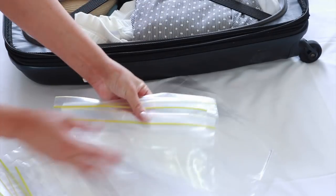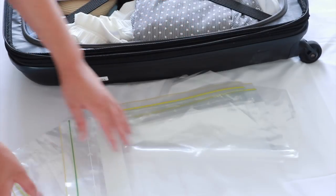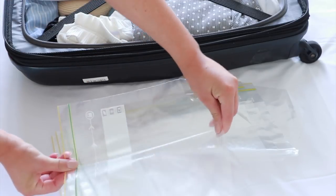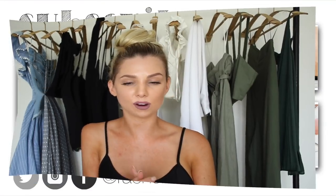The last tip I have for you is Ziploc bags — it is the easiest way to pack all of your belongings when traveling. I put everything into Ziploc bags: toiletries, electronics, some shoes, and accessories. They're just the easiest way to separate everything and make sure it's all really neat. That is my travel packing organization video — I really hope you've enjoyed it and found some inspiration for what to pack on your next holiday.